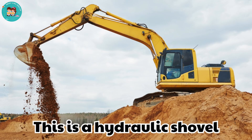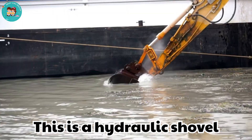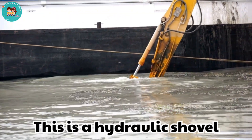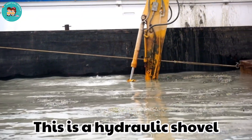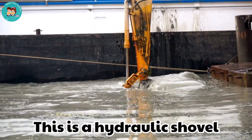This is a hydraulic shovel. Hydraulic shovels dig and load materials with powerful arms. They are often used with mining trucks.